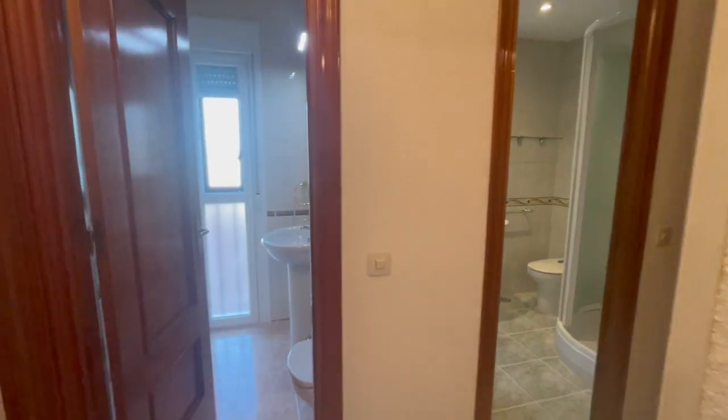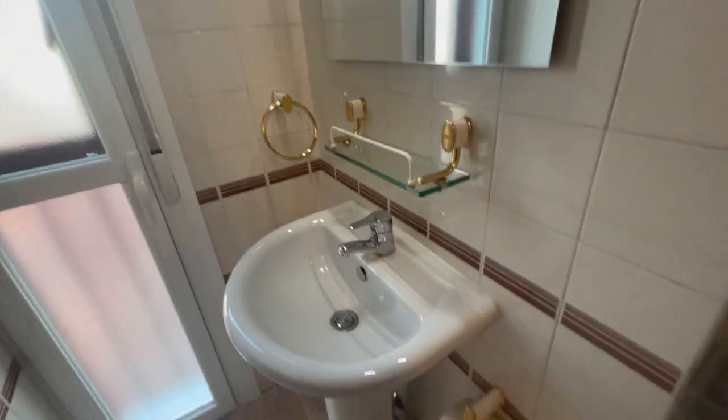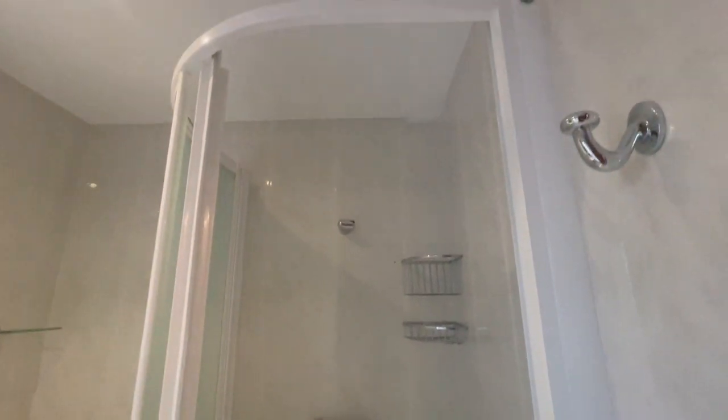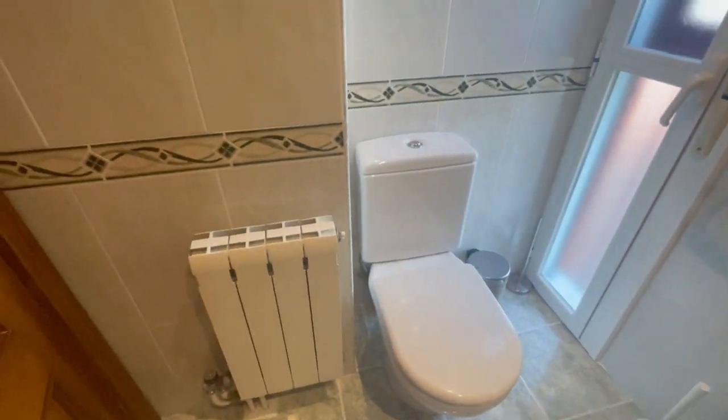You'll have two bathrooms. This one is going to be for visitors because there is no shower — very small, with the basics. Double windows — I think it's perfect. And now let's check the main bathroom, with a big shower. Looks very comfortable and relaxing. Two sinks and heating inside.